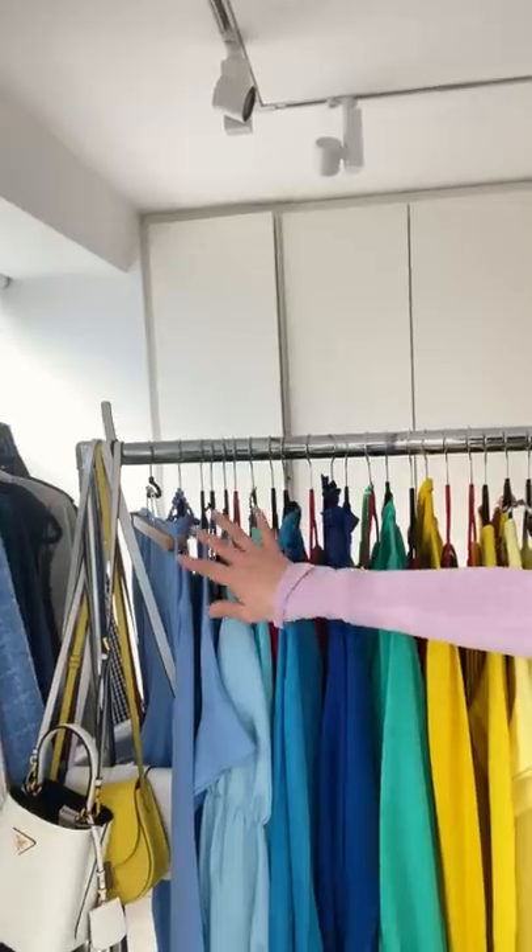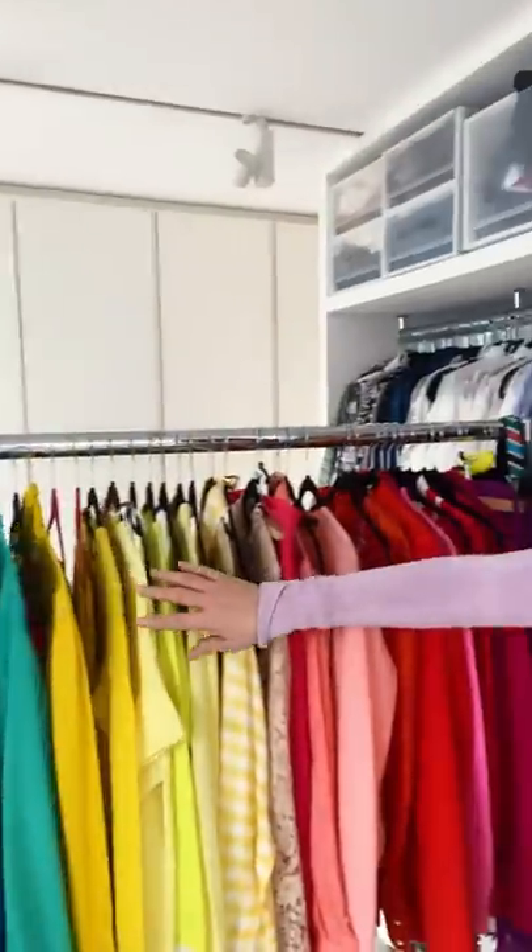Mid is the point where you can dip into warm and cool. So mid-tone people can wear the most colours and they have the biggest palette — the same funny enough with Trinity London products. It means you can go a little bit towards some pastels, not too much, but a little bit. And you can go a little bit towards some neons. I've rainbow colour coordinated it like that.